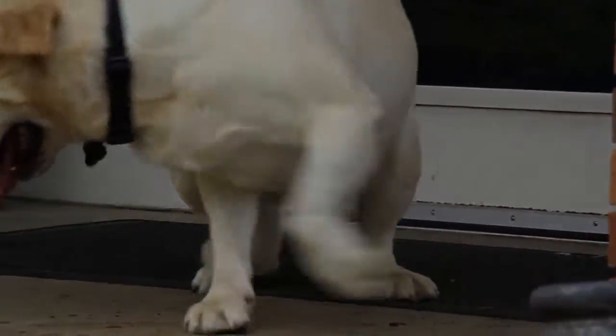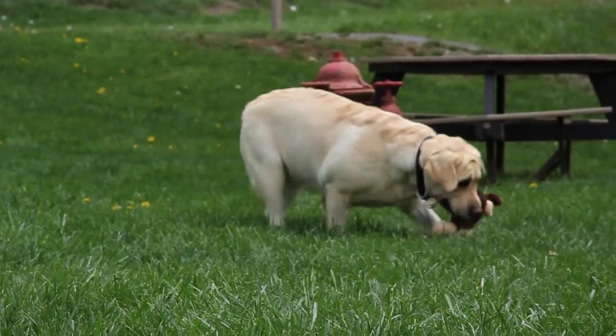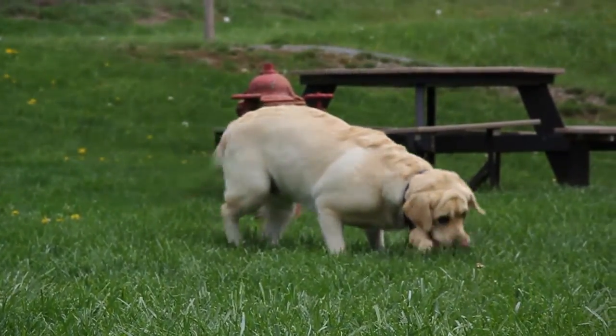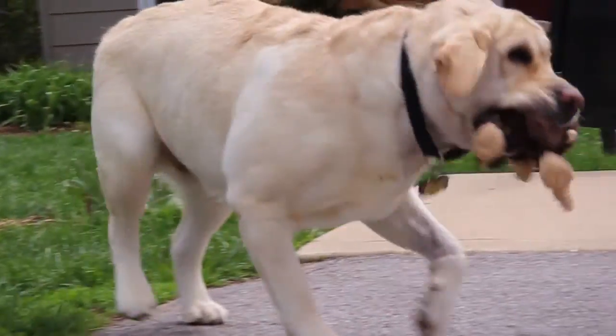By the time he was two years old, the only toy he could play with was a rubber Frisbee — that's as far as he could open his mouth. That's when we took him into our local veterinarian, and the vet tried to realign his jaw and figured out he couldn't. So he took some x-rays, and that's where we noticed the problem.